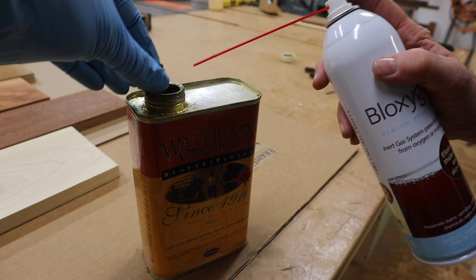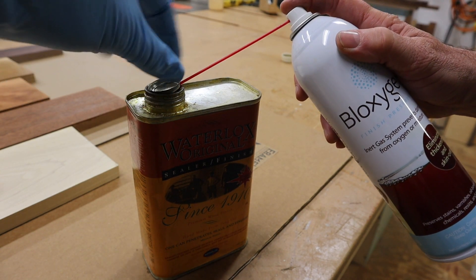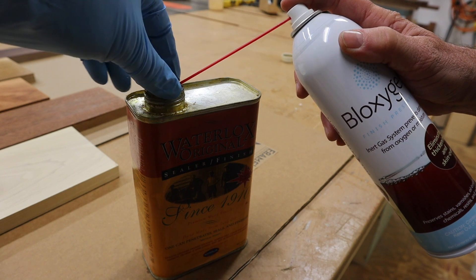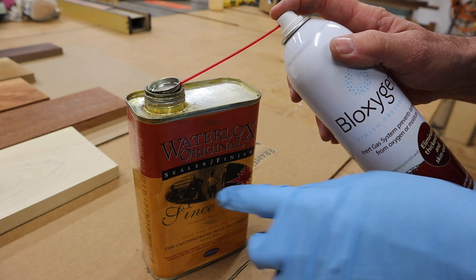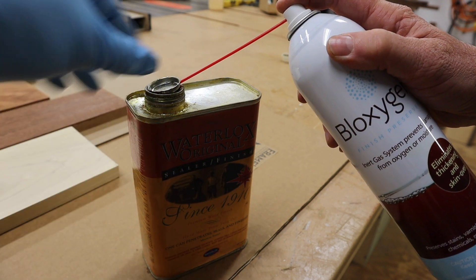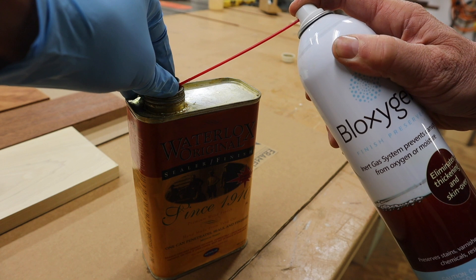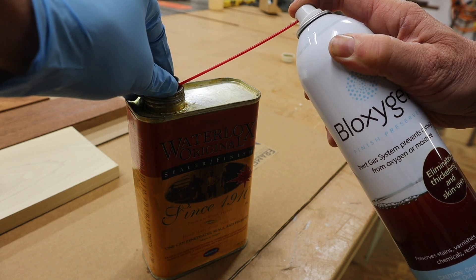To keep the Waterlox from going bad while in storage, I'm using Biloxygen. I'll spray the Biloxygen into the can and the heavier argon gas will replace the oxygen in the can and keep the finish from going bad. I'm going to spray for two seconds — 1001, 1002 — and now that finish will be good next time I need it.